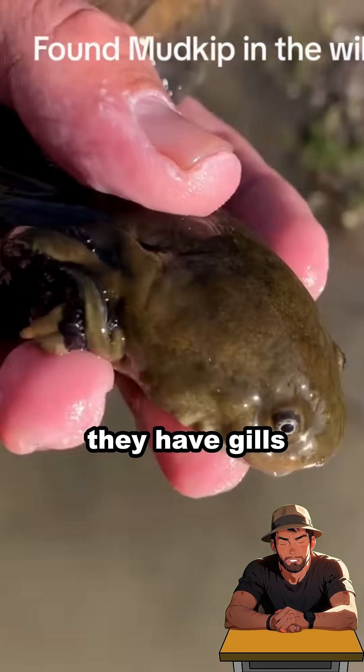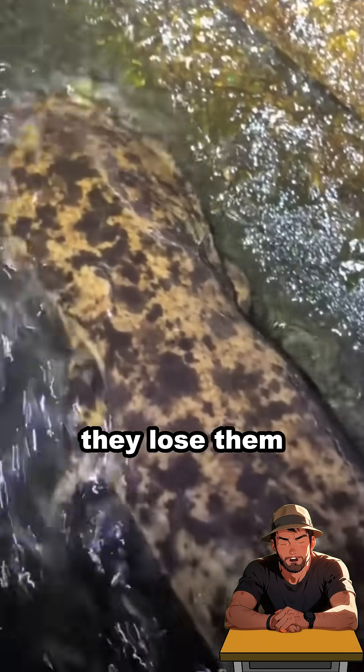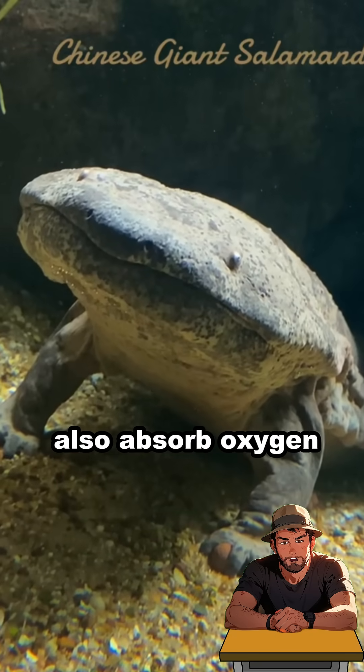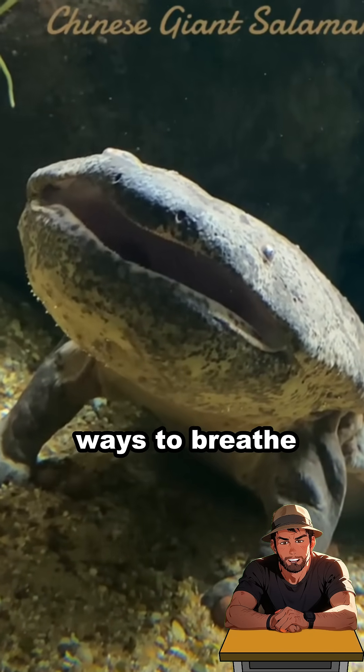As larvae, they have gills, but as adults, they lose them and develop lungs. Plus, they can also absorb oxygen through their skin, giving them multiple ways to breathe.